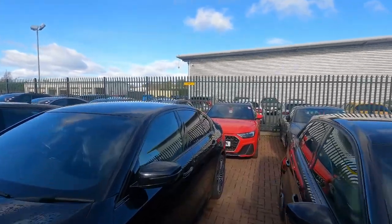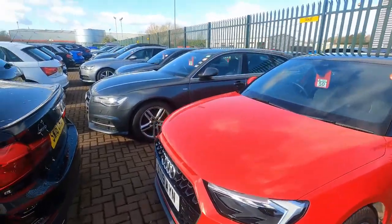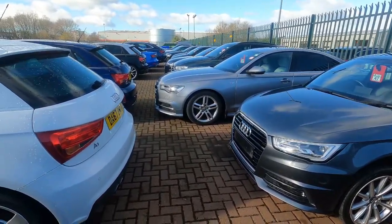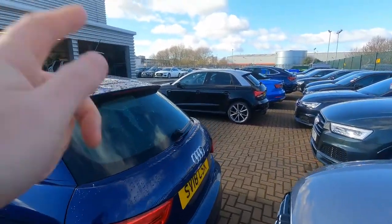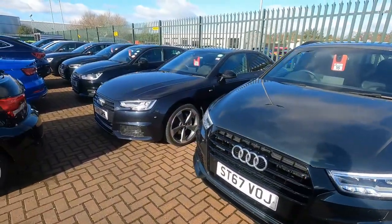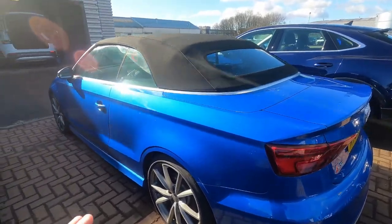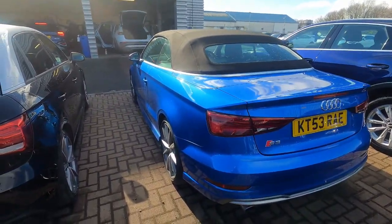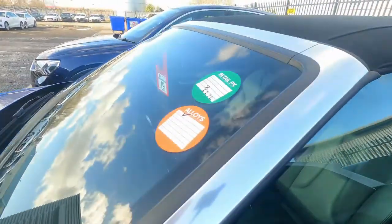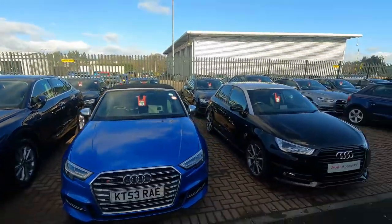Lovely new model A1 finished in red - contrast roof and everything on it as well, 19 plate, upgraded alloys. An A6 Avant, another new shape A1 here. Lovely couple of previous generation A1s here as well. Another A6, a couple more A1s. Lovely Q3 black edition here finished in the camouflage green - looks fantastic. Another A4 black edition. And this one is an absolute peach - lovely S3 finished in ara blue, cabriolet model, absolutely gorgeous. Upgraded wheels all on it, just in the door - stunning. It's got the steel grey interior, really is a gorgeous bit of kit.